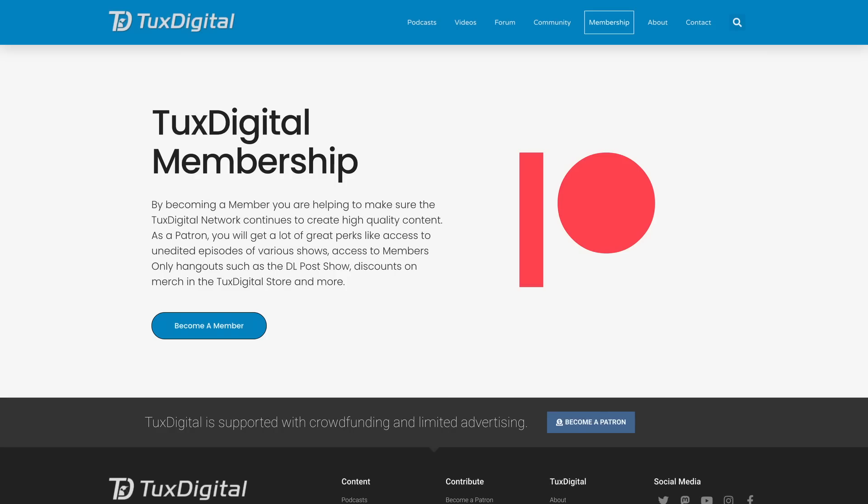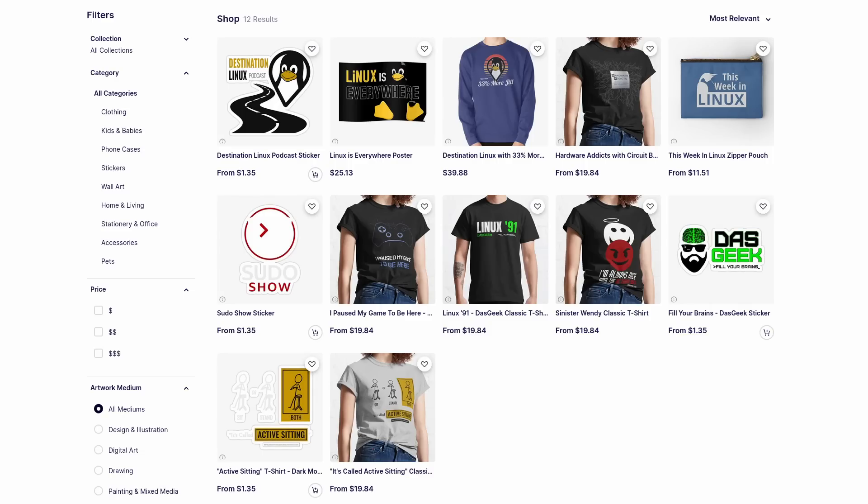Thanks for watching this episode of This Week in Linux. If you like what I do here and want to be kept up to date with what's going on in the Linux and open source world, be sure to subscribe and remember to like and smash that button. If you'd like to support the show and the Tux Digital Network, consider becoming a patron at tuxdigital.com/membership. When you become a patron you get cool perks like access to patron-only sections of our Discord server and much more. You can also support the show by ordering the Linux is Everywhere t-shirt or the This Week in Linux shirt at tuxdigital.com/store, along with hats, mugs, hoodies, stickers, and so much more. I'll see you next time. Thanks for watching. I'm Michael Tunnell. I hope you're doing swell. Be sure to ring that notification bell, and until next time, I bid you farewell.